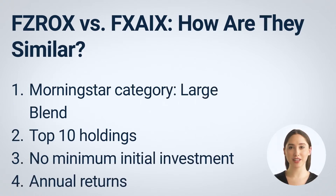According to Morningstar, both of these Fidelity funds belong to the large blend category. This means they invest in companies with market values greater than $10 billion. Their portfolio also contains a combination of growth and value-oriented stocks. With no minimum initial investment, FZROX and FXZIX are perfect for those who are just dabbling into the world of investing.